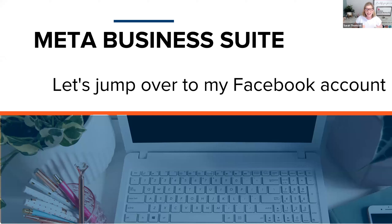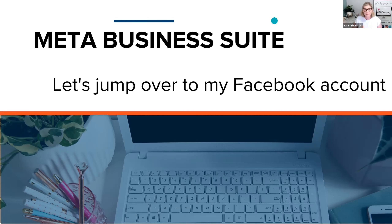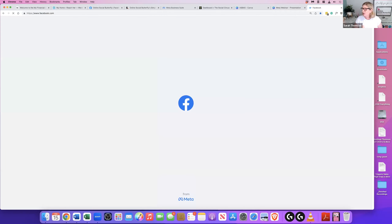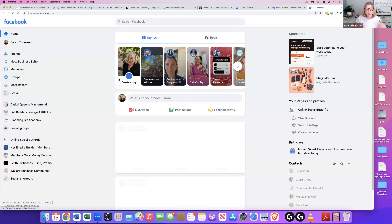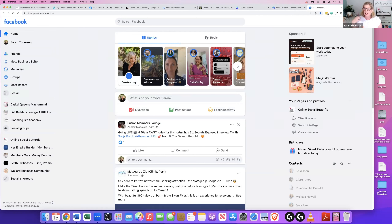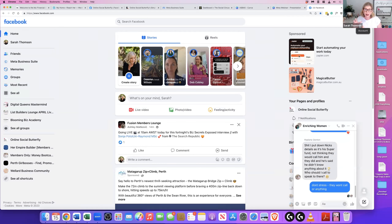We're going to jump over to my Meta Business Suite and I'll show you what that looks like. I'm just going to stop my screen share and share the screen in front of me, then jump over to my Facebook to start. What you're currently looking at is my Facebook page. As you can see in the top right, I'm logged in as myself. Facebook have made quite a few changes with their interaction — you can switch between your personal profile and your business page.